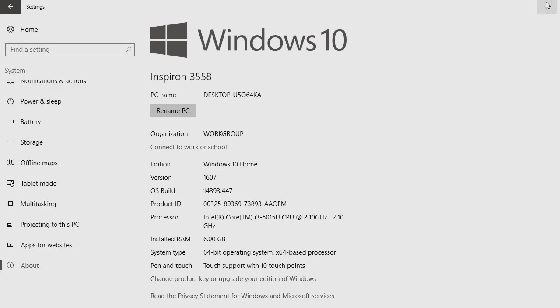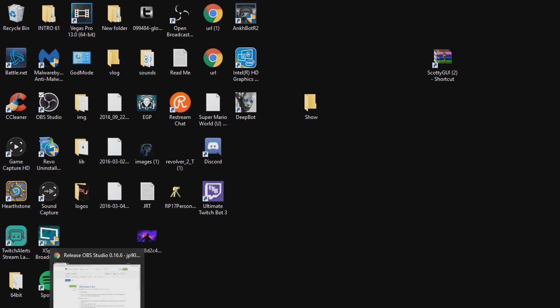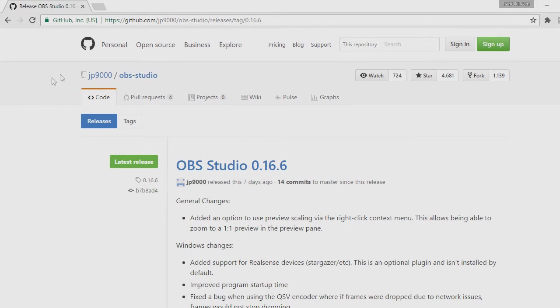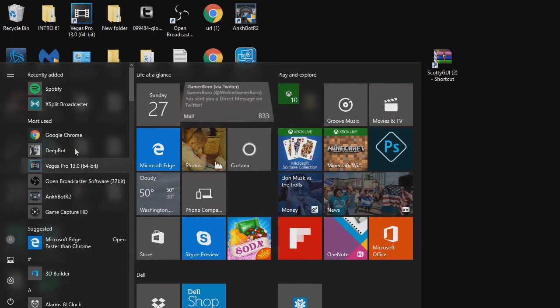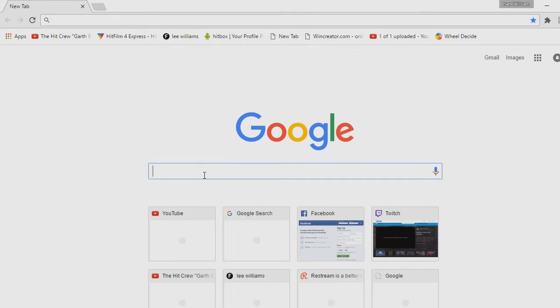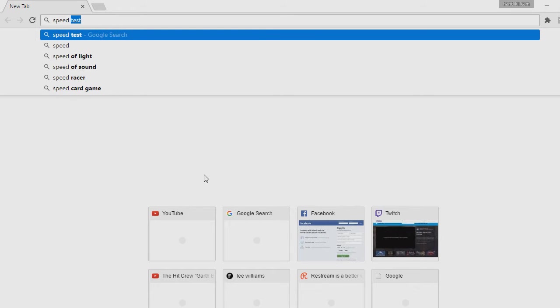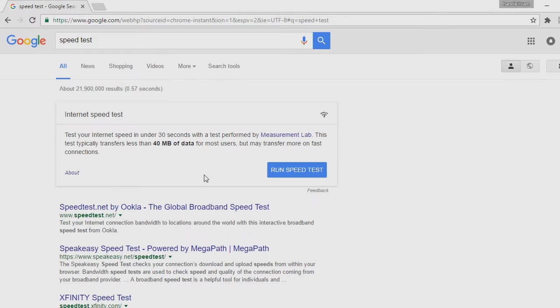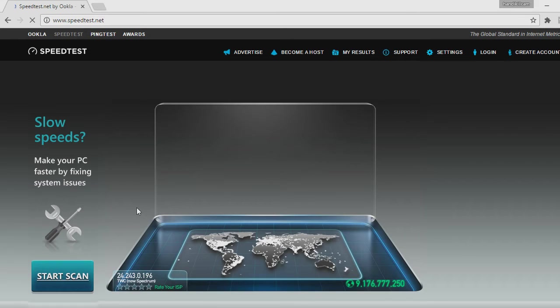I started doing some research and I found out that as long as I have good internet, I'm good to go. So here, I'm going to show you my internet speed. I'm going to show you my speed real quick, so you can see that I absolutely have amazing upload.